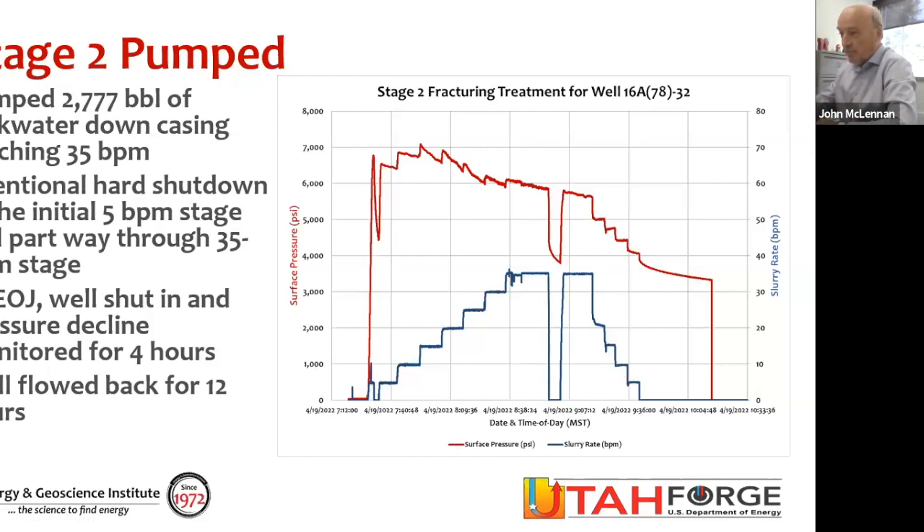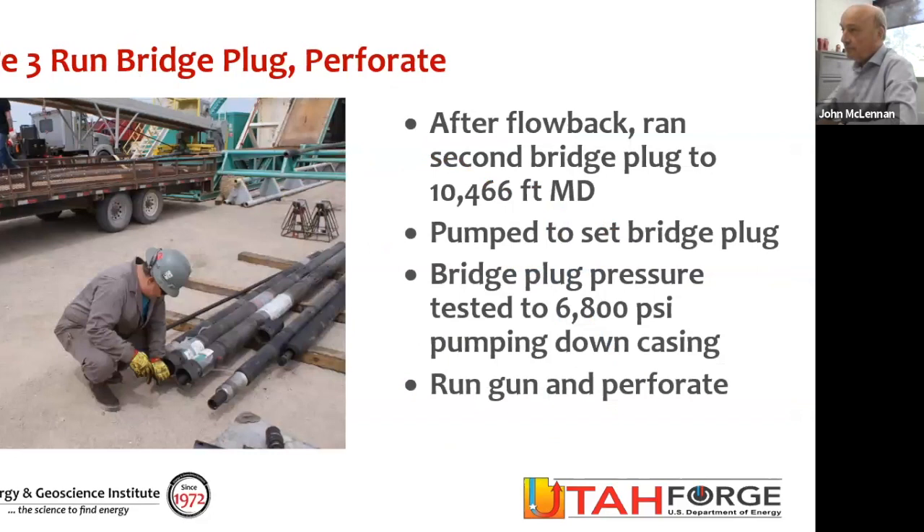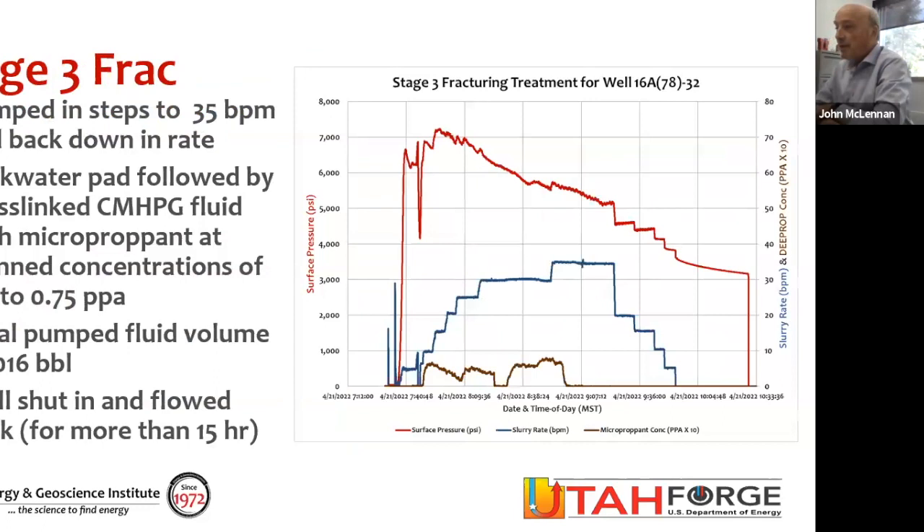Two intentional shut-ins. At the end of the job, after the final shutdown, we shut in for four hours and monitored flowback for 12 hours. That's two stages pumped. Now for stage three with the cross-link fluid, we needed to isolate stage two. We ran in the hole with an Interwell bridge plug, set the bridge plug successfully, pressure-tested it to 6,800 psi at the surface. Then above that bridge plug, we ran back in the hole on drill pipe and fired guns — same guns, 20 feet of jet perforations penetrating the casing, the cement, and into the formation.